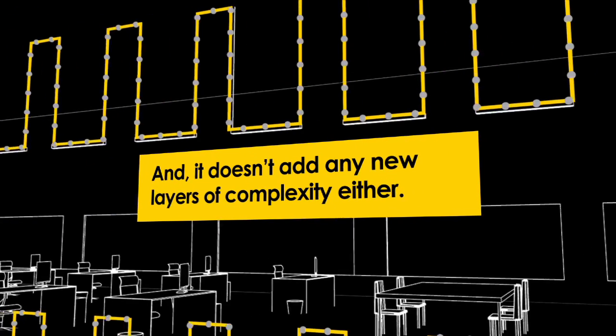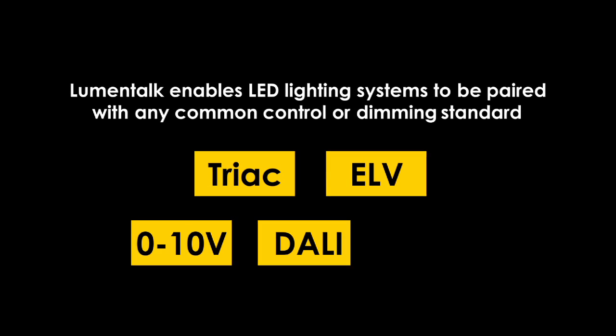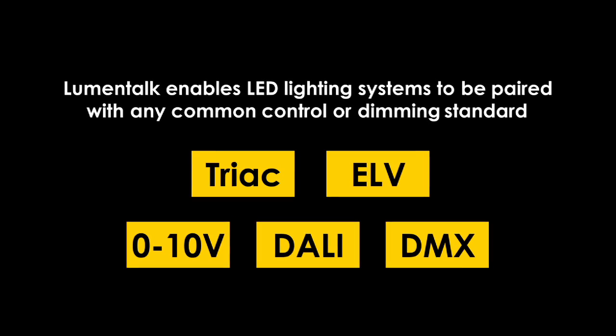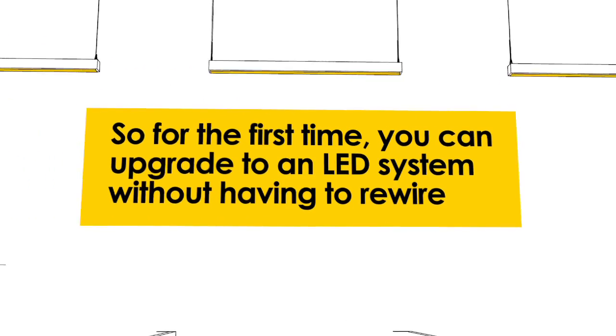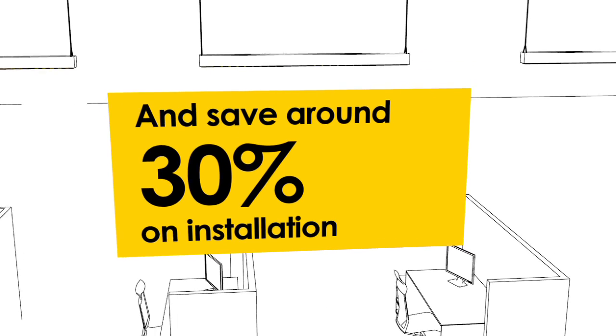And it doesn't add any new layers of complexity, either. LumenTalk enables LED lighting systems to be paired with any common controller dimming standard: TRIAC, ELV, 0-10V, DALI, or DMX. So for the first time, you can upgrade to an LED system without having to rewire and save around 30% on installation costs.